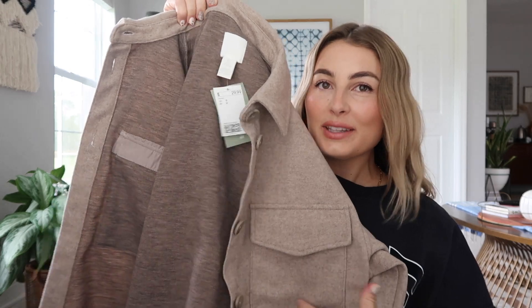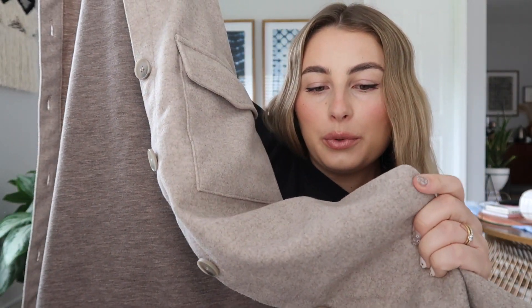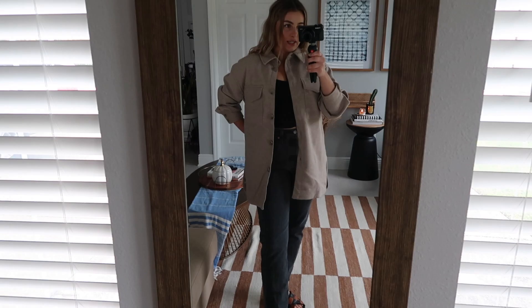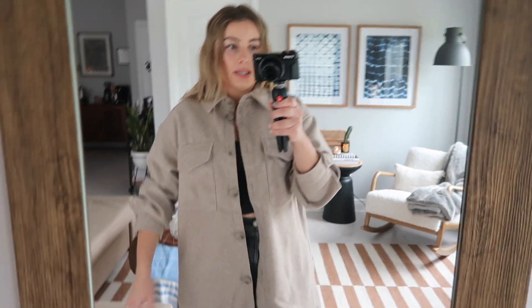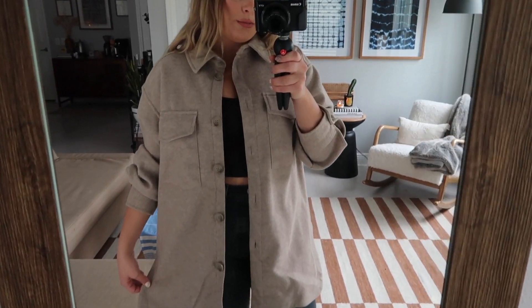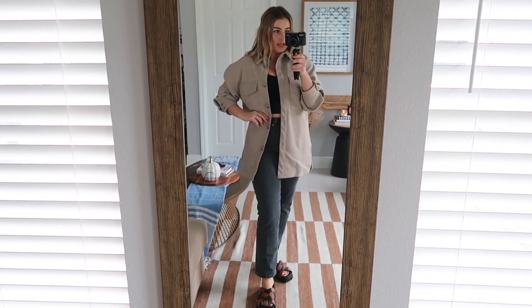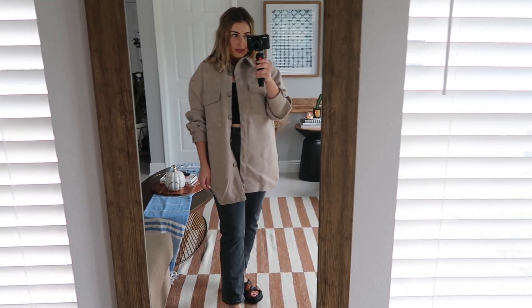Next is this really cute shacket — really long, really cozy, sort of wool-feeling material. I got it in a size small and it was $29.99. Here it is — it's pretty cute, I'm not obsessed with it. It's nice because it's not too scratchy or heavy, but it is definitely very warm and cozy. The wrinkles aren't helping the situation, but you can see the material. I'm not sure what it is that I'm just not loving, but it is kind of cute and I could see it being really cute with the right outfit. Undecided if I'm keeping this.